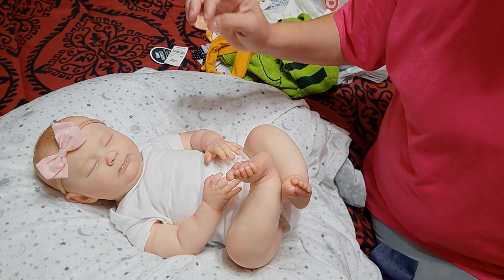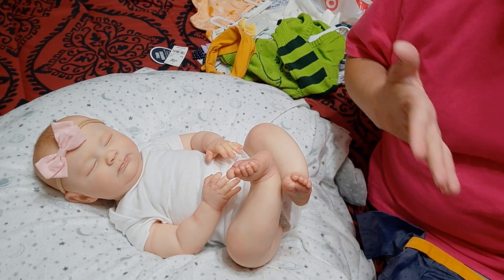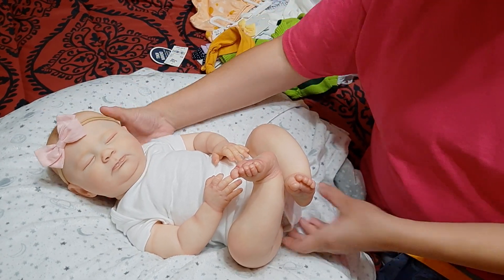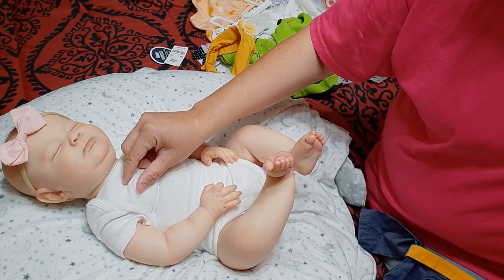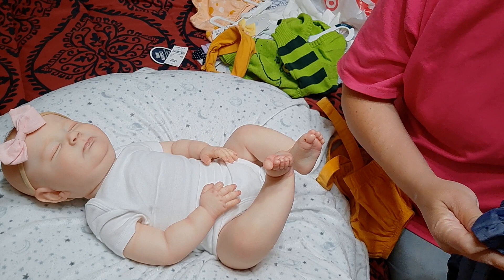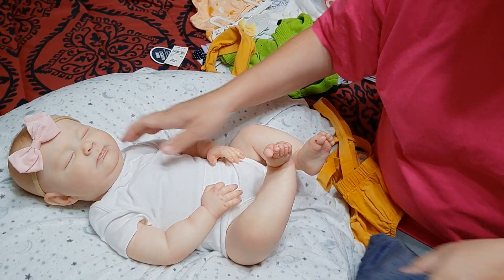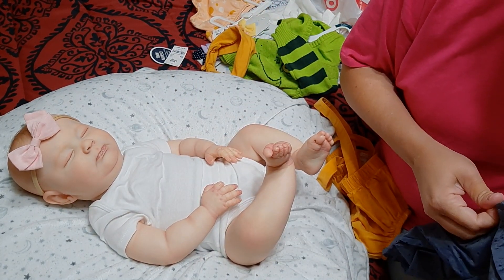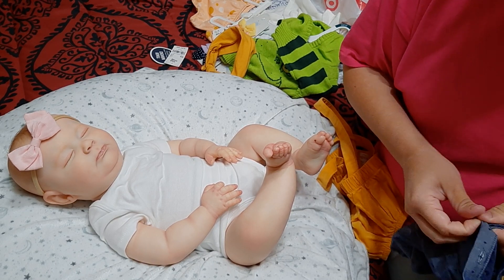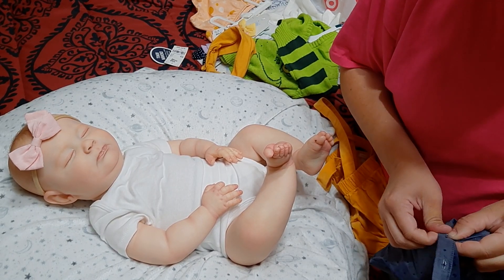I could have right then contacted the seller and been like, look, there's paint rubbing off this doll. In her advertisement, she was listed as varnished, and clearly, as I said in that video, she didn't feel like she was varnished. It was either she wasn't varnished, or she had such a very thin, thin layer that it didn't feel like it was even on there.